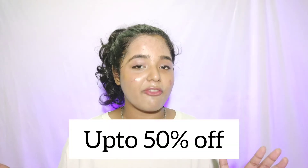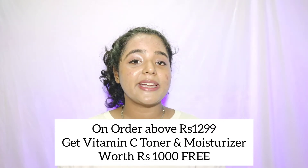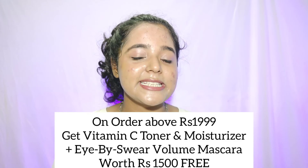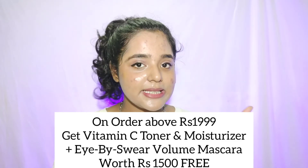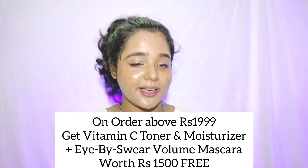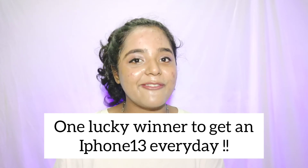Now about the offers: Plum is giving up to 50% off on their official website. If you order more than ₹1299, you get a Vitamin C toner and moisturizer worth ₹1000 for free. If you buy products worth ₹1999, you also get a Vitamin C toner, moisturizer, and a high-volume mascara worth ₹1500 for free. You can also win gift cards, and one lucky winner gets an iPhone 13 every day!